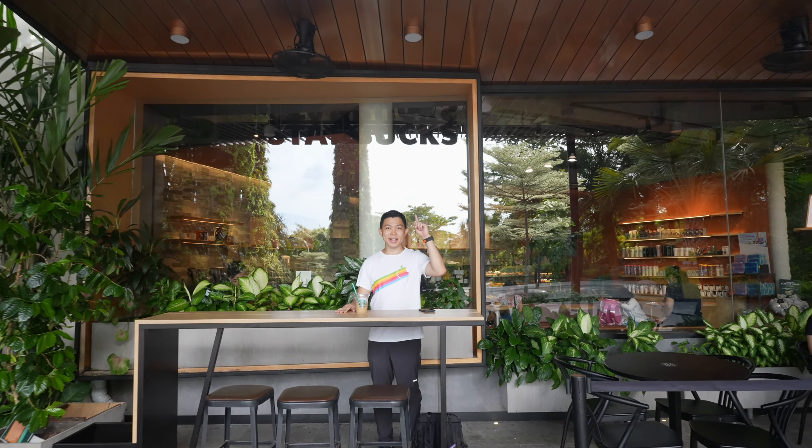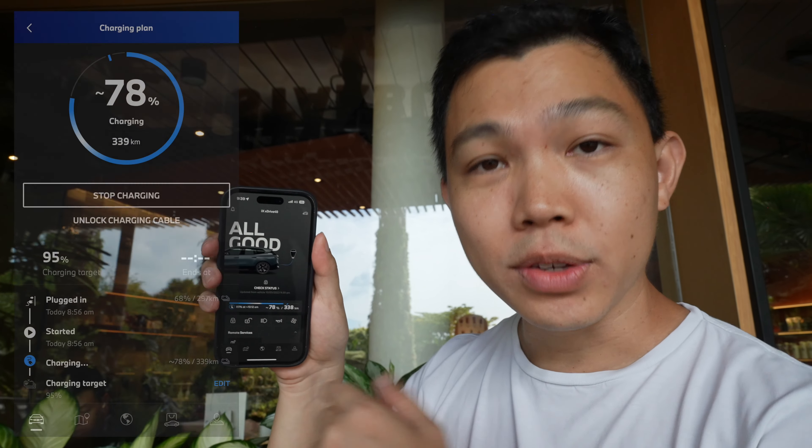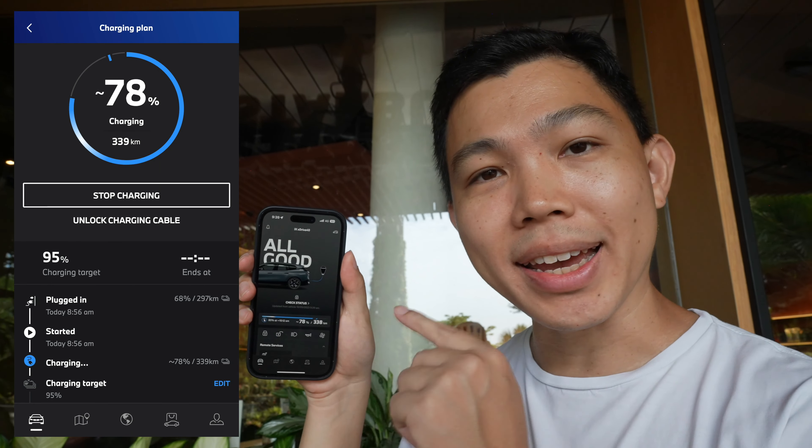We just had breakfast at Starbucks at Gardens by the Bay. While I was refueling, so was the car. BMW has built a great app and you can see the state of charge over here — it's at 78% right now. You can also set your charge limit; I put it at 85%, so it's going to be done quite soon.